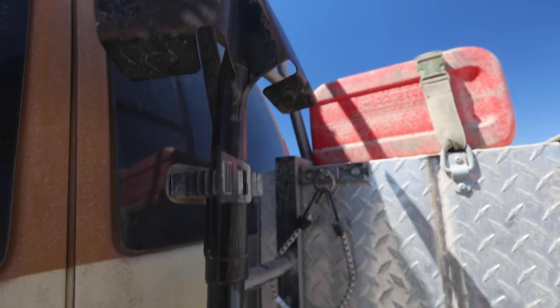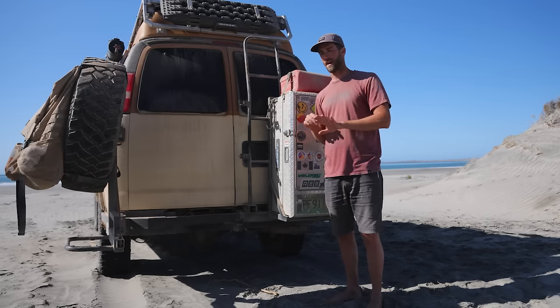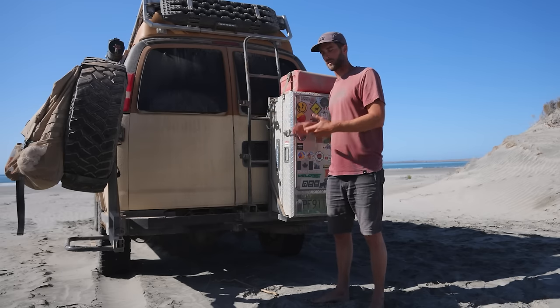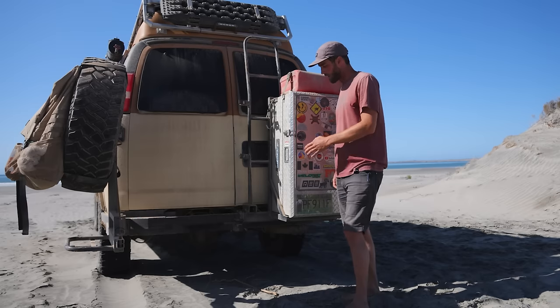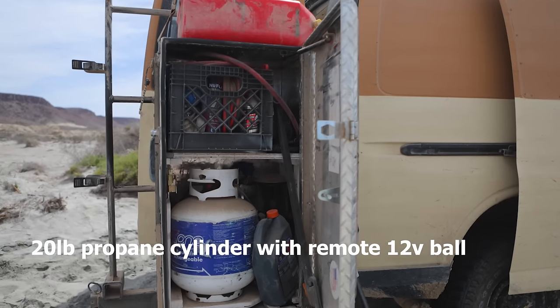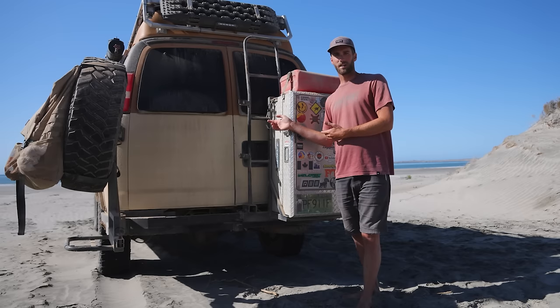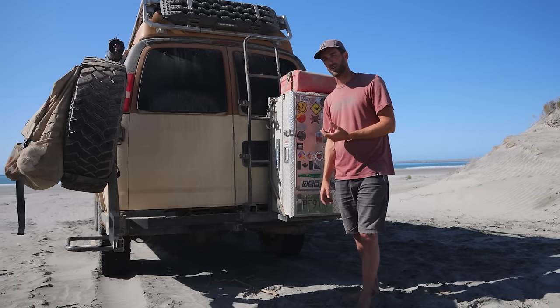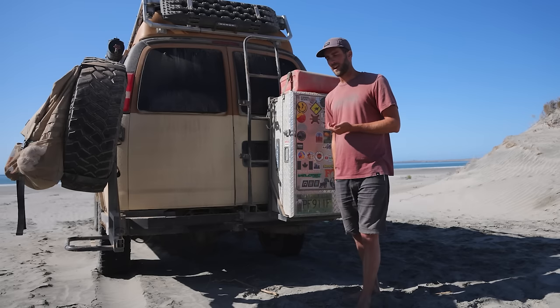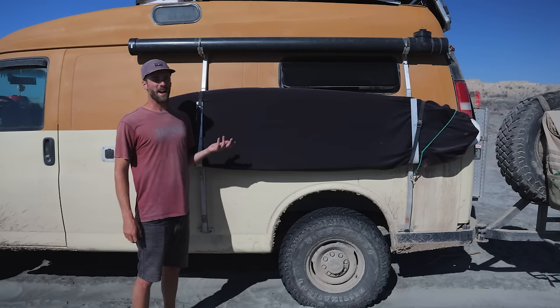I've integrated a ladder on the rear bumper that lets me get onto the roof to clean and tilt the solar panels. I can also stand on the back tire for easier roof access. Inside the storage box is our 20-pound propane cylinder on a remote ball valve, so we can turn on the propane from inside the van — it goes to our heater and two-burner stove. It's a remote ball valve, not a solenoid, because solenoids heat up over time when fed power, which I don't think is safe beside explosive gas.